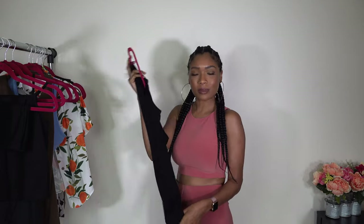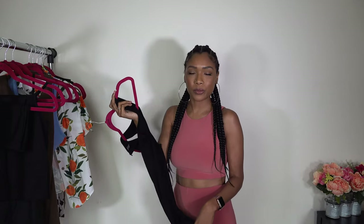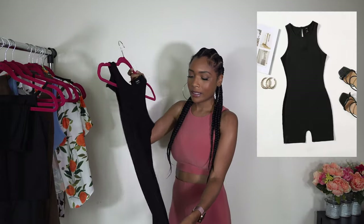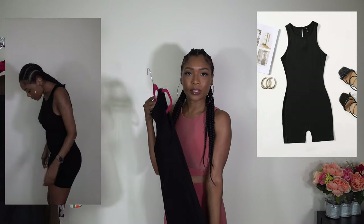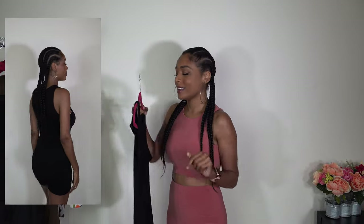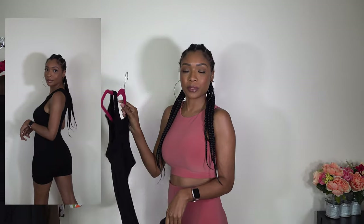Next we have this black romper. I bought this because the one I had from before doesn't fit, so I just wanted to add this to my collection again. With this romper, you can just dress it up or dress it down. You can layer this — I can see this layered with some long boots in the fall. Add a black romper to your wardrobe if you don't have one.